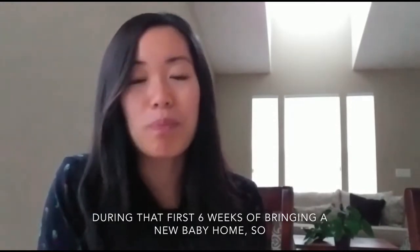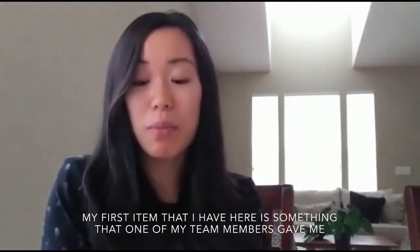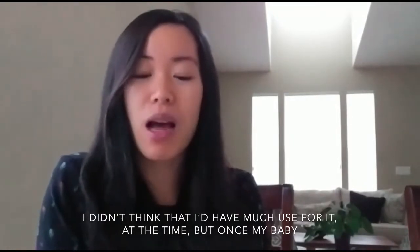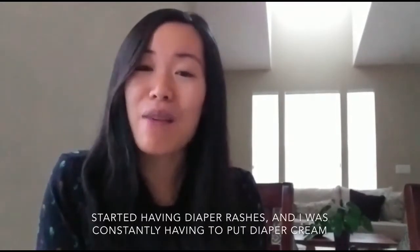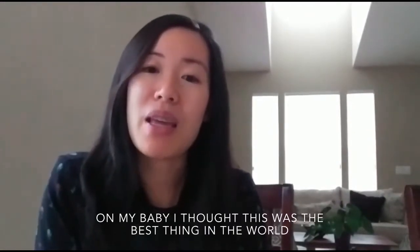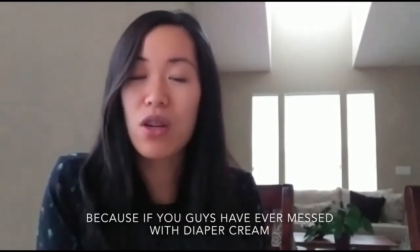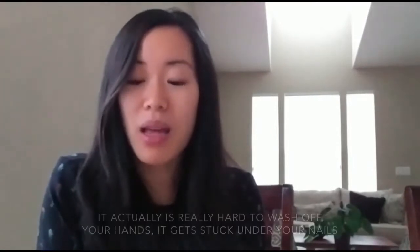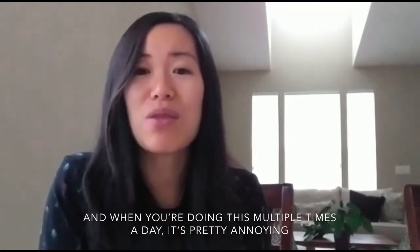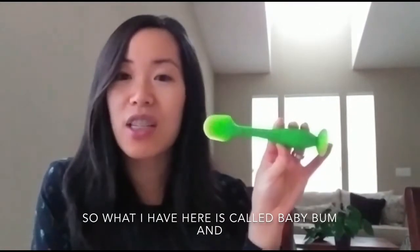My first item is something that one of my team members actually gave me. I didn't think that I would have much use for it at the time, but once my baby started having diaper rashes and I was constantly having to put diaper cream on my baby, I thought this is like the best thing in the world. If you guys have ever messed with diaper cream, it's really hard to wash off your hands and it gets stuck into your nails, and when you're doing this multiple times a day it's pretty annoying.